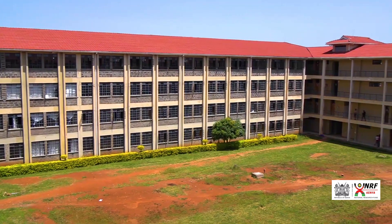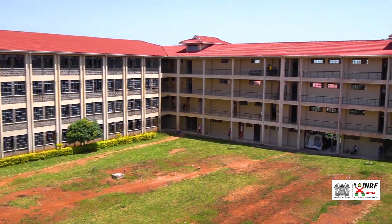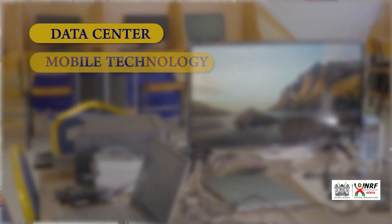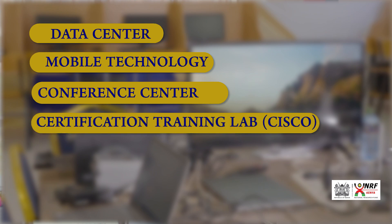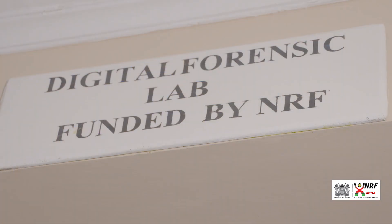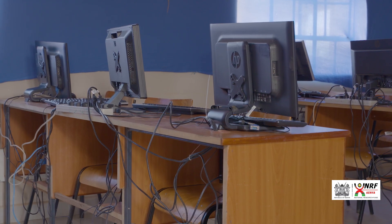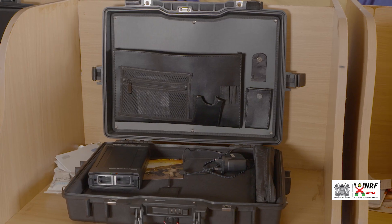This was to support the establishment of an ICT hub. The ICT hub initially had five components: the data center, mobile technology, the conference center, certification training laboratory with Cisco, and finally the forensic lab. The forensic laboratory can help if we work with the security agencies at national and county level in fighting crime.